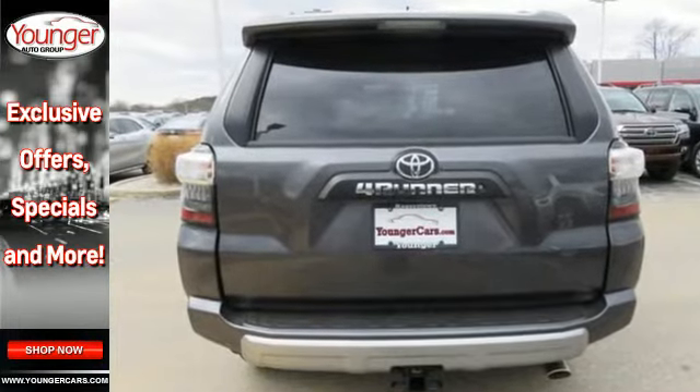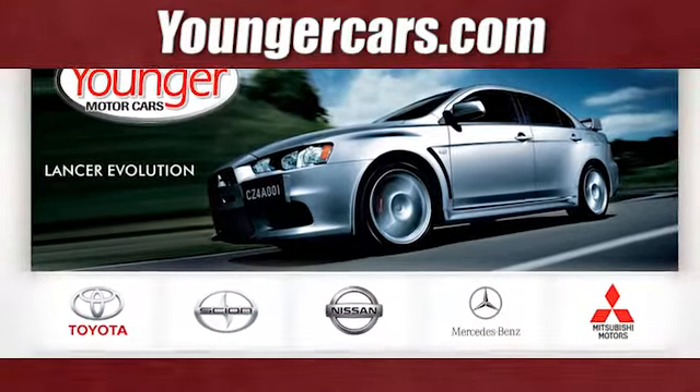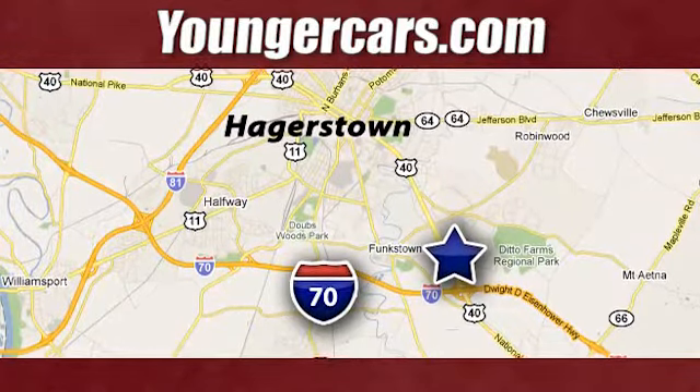Come and give it a test drive today. Visit our website at YoungerCars.com. We're conveniently located at 1945 Dual Highway in Hagerstown, Maryland.